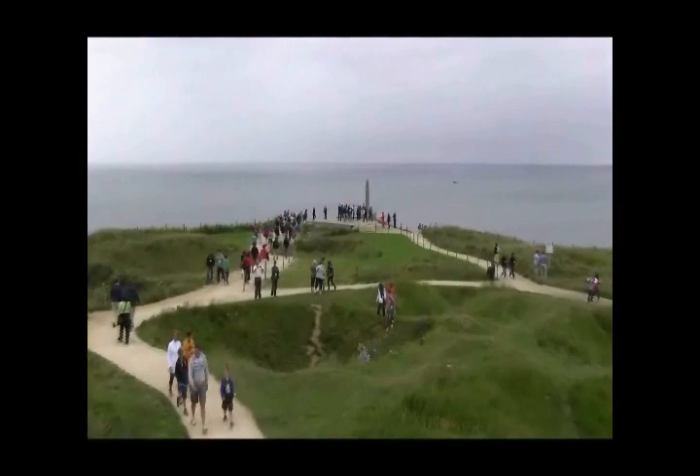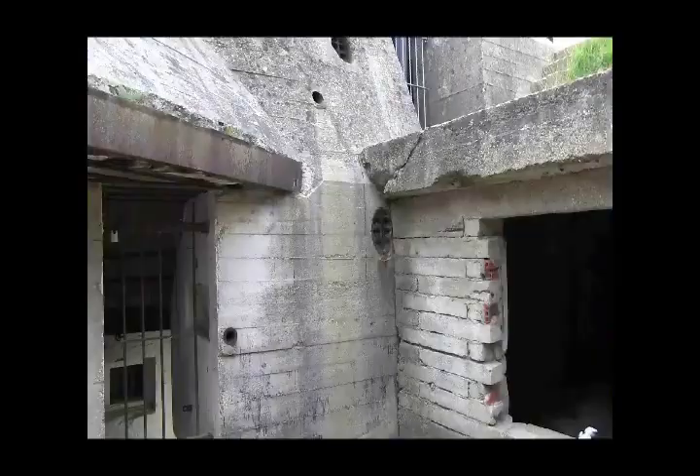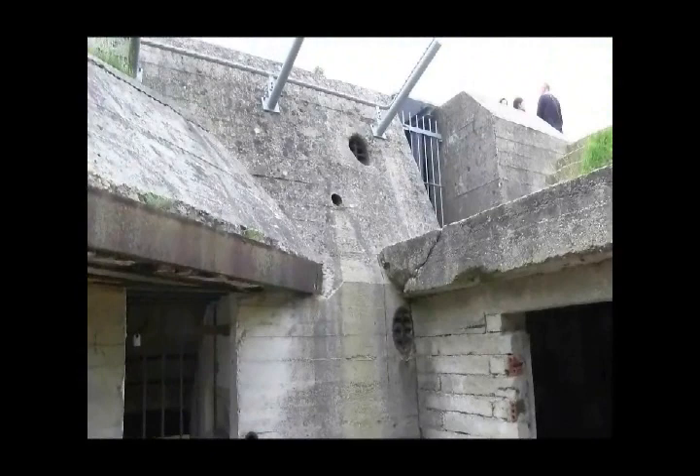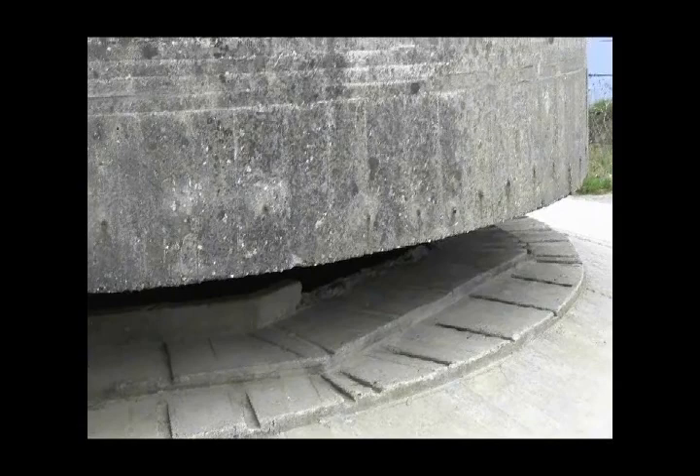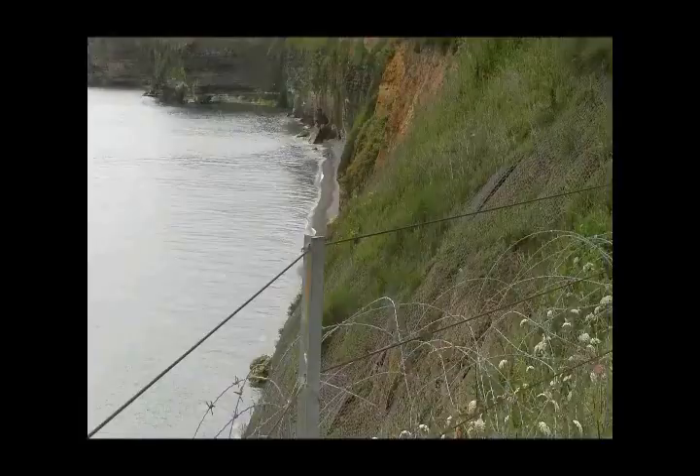At the Pointe is the observation bunker and the Ranger Memorial. From here, they could see both the approaches for Utah and Omaha Beach. A few years ago, the French became concerned that the bunker was in peril of falling into the ocean from erosion, and they have since reinforced the sides of the cliff. It's locked up — you can't go inside — but if you look through the bars, you can see the shrapnel splash from a US hand grenade. It was from this observation slit that the Germans had full view of all three Ranger companies landing and scaling the cliffs.